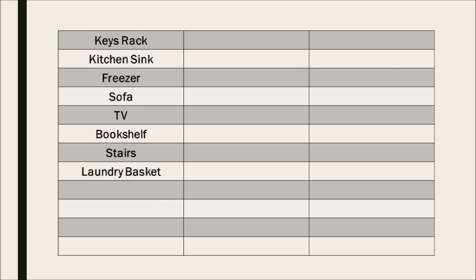Here are the 12 places in my home that I've chosen — yours will be different. I come in my kitchen door and look down to the left and see my keys rack. A few steps forward I look down to the right and see the kitchen sink. I turn left and pass the upright freezer, then go into the next room where ahead of me is the sofa and on my left is the TV. I turn right into the hallway where there's a bookshelf. I go up the stairs and at the top I see a laundry basket. Turning left, I pass my office with my office chair, then the bathroom door. I go into my bedroom and see my bed, and then through to the back porch.